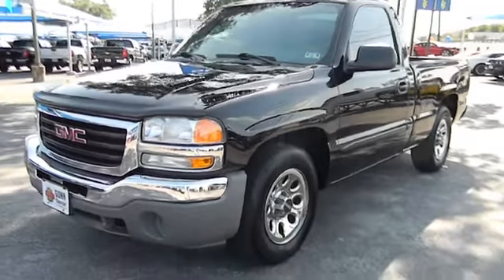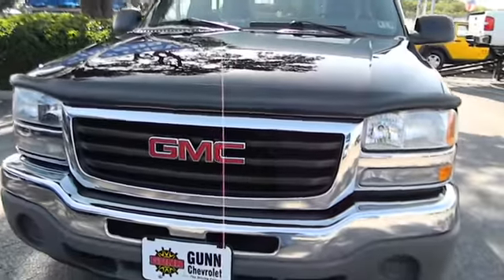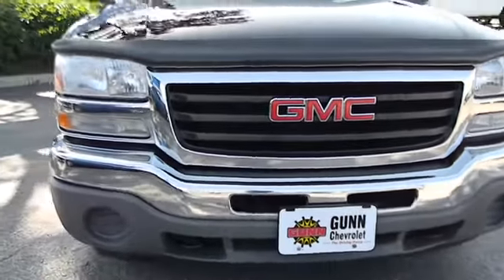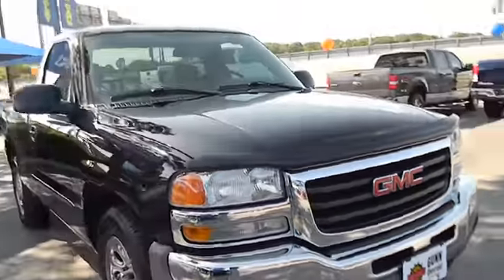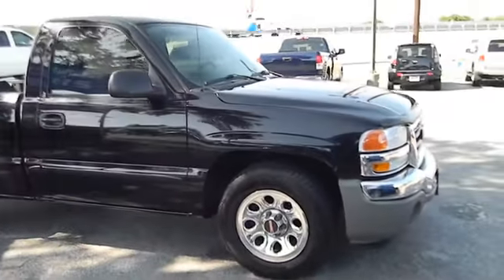2006 Sierra 1500. The Sierra 1500 offers a five-star frontal and side crash test rating and a combination of mechanics and aerodynamics that give it better conventional V8 fuel economy than any competitor.